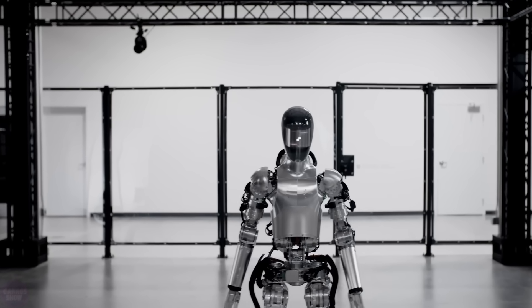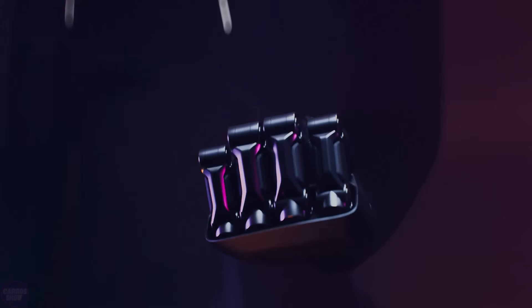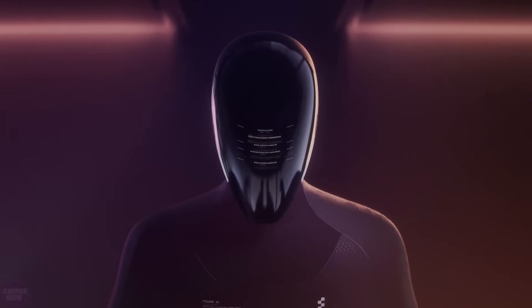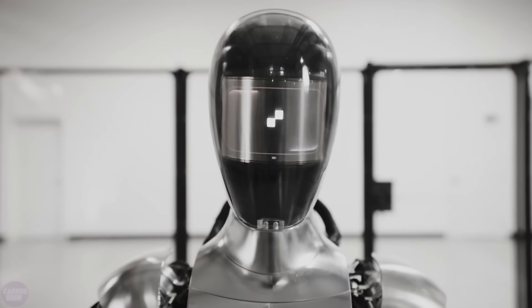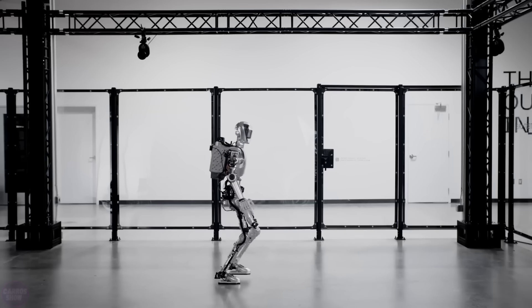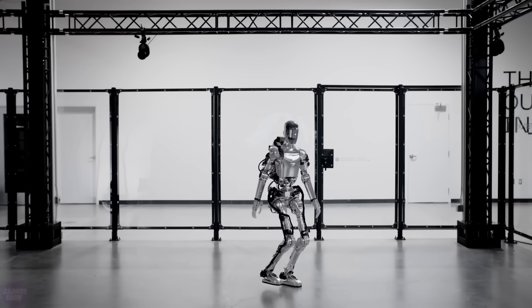Initially, Figure showed renderings of a humanoid robot with a slim human-like form, but there is typically a significant difference between initial renderings and the actual hardware that appears months later. Now it appears Figure has a good chance of retaining this sleek design, which offers advantages in human-robot interaction and saves mass by minimizing size, leading to a more efficient, cost-effective, and safer robot.